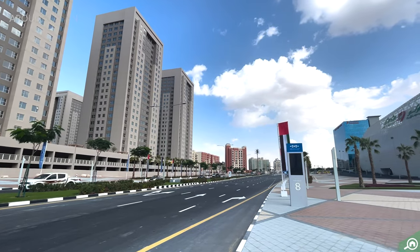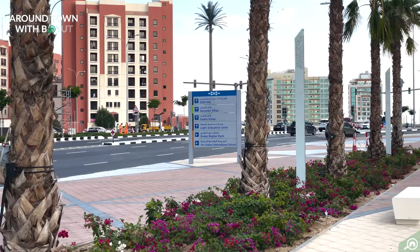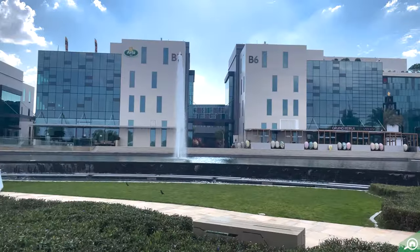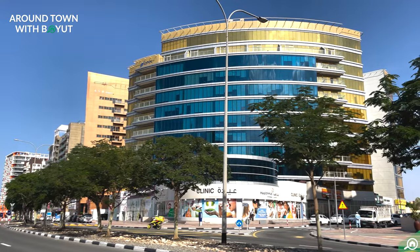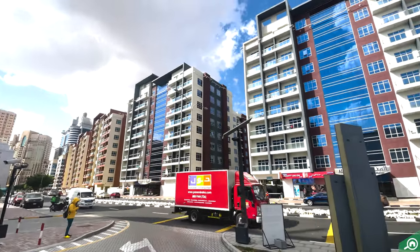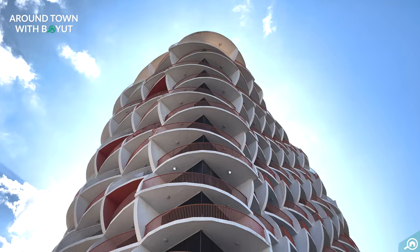Centrally located, Silicon Oasis is an ideal address to live and work in. With a technology park, free zone, affordable properties and many facilities, it's no wonder Silicon Oasis is a sought-after development in the city. The mixed-use area offers everything from residential to recreational and commercial.